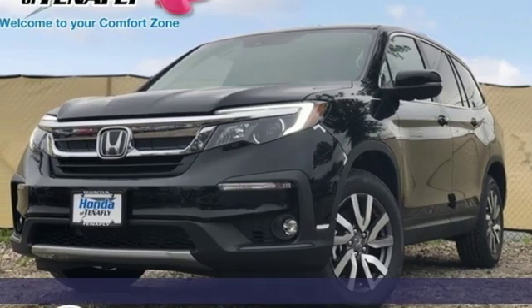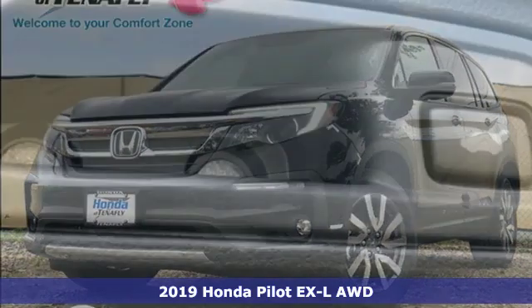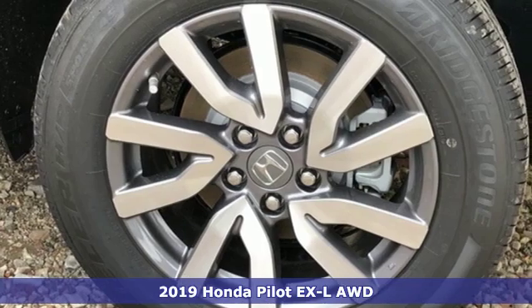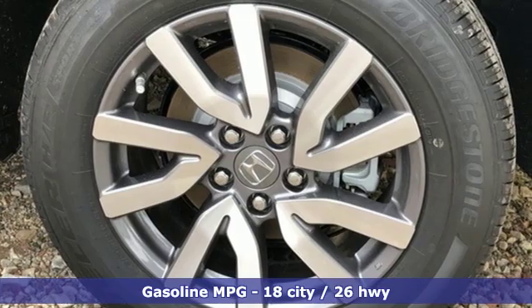It's a new 2019 Honda Pilot. Style runs in the family, and watch the family run to pile into this roomy Pilot. It's equipped for all your driving needs and wants.